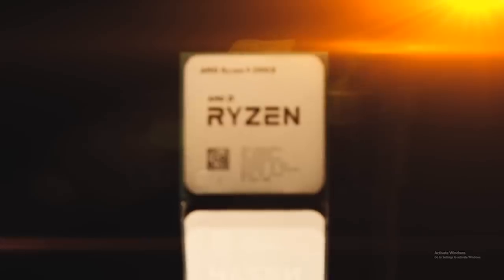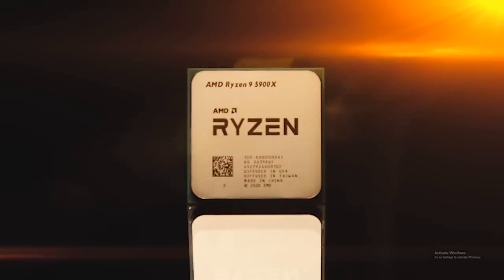Let's talk about Zen 3. AMD just did their presentation this morning, if you're watching this at the time of upload, where they unveiled a lot of juicy details about their new 5000 series CPUs for the desktop, on the new Zen 3 architecture.